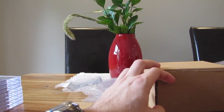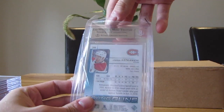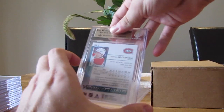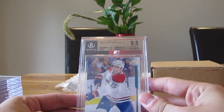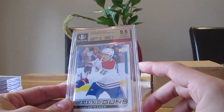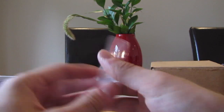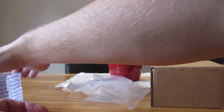We have a Jesperi Kotkaniemi — so this is another 9.5 at least. And yeah, 9.5: centering 9.5, corners 9.5, surface again is a 9, edges 10. Pretty good, 9.5 Kotkaniemi — feeling pretty good about this one, a gem mint.